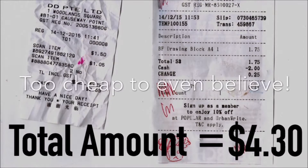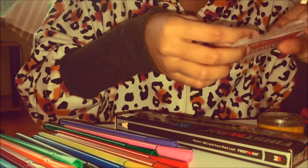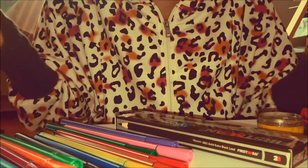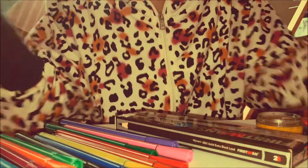These are the receipts from the shops we went to — it's actually very cheap. It reminds me of my childhood days, very nostalgic, using all those very cheap supplies.